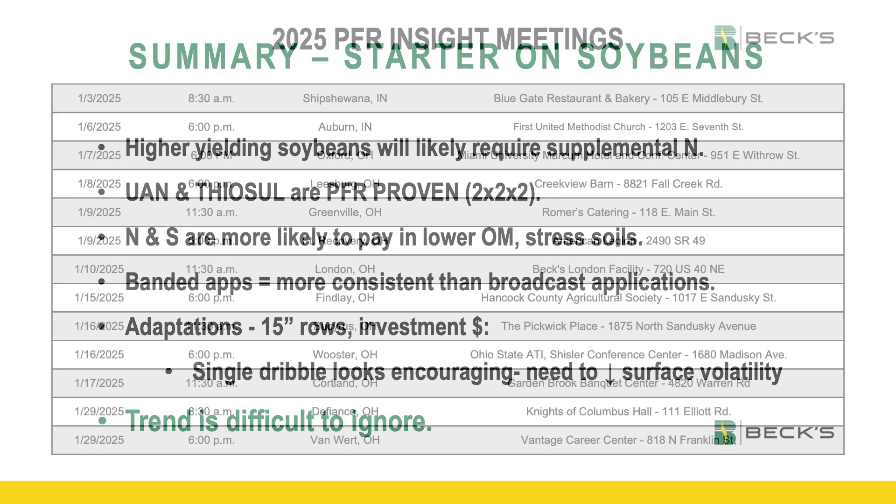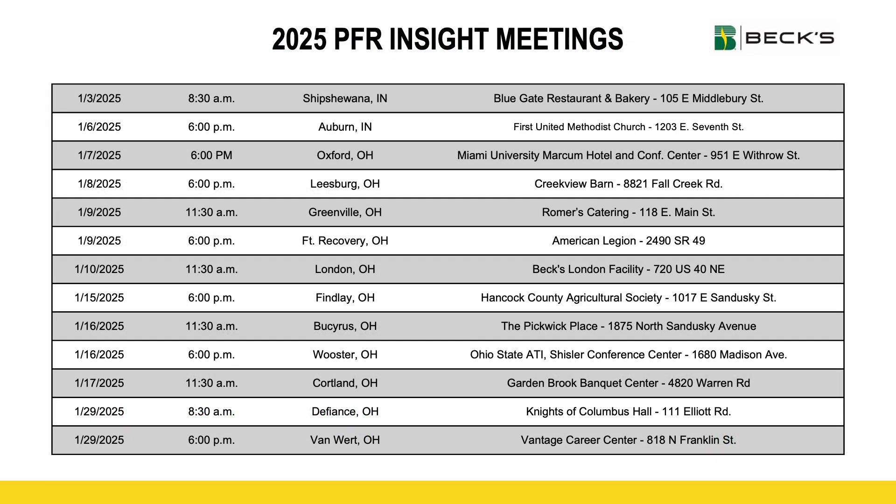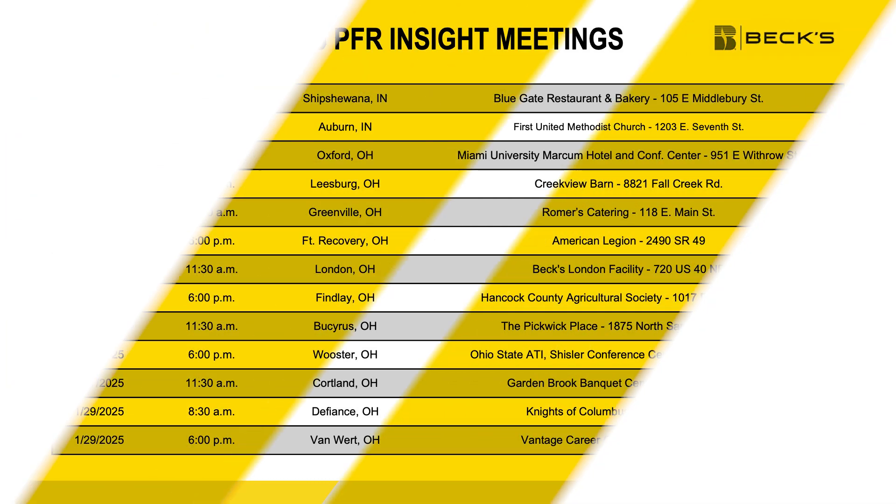So if you liked hearing about these results — and this is just one study — please join us. The month of January, particularly the first two weeks, we'll host what we call our PFR Insight Meetings. That's where we reveal all the findings of our PFR studies throughout the company, but particularly Ohio from 2024. It won't be a long meeting — only about 50 minutes to an hour's worth of content, as well as a meal. We'd love to have you if you have time to join us. We sure appreciate you tuning in.